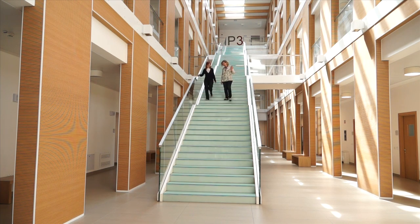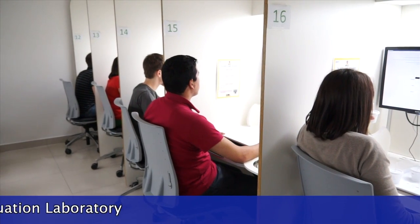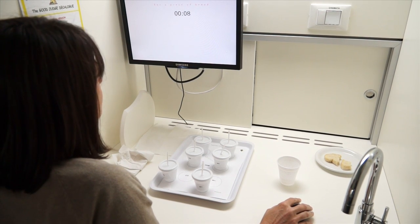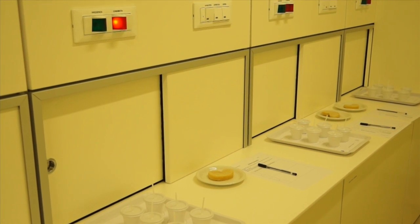The heart of the sensory laboratory is the individual evaluation laboratory, equipped with 22 booths, where every panelist can work independently following the instructions delivered on a screen. Data are managed by specialized software that allows us to follow panel activity and to process the responses in real time.